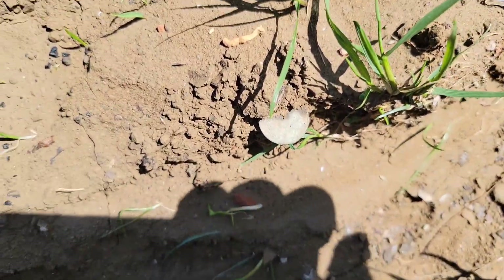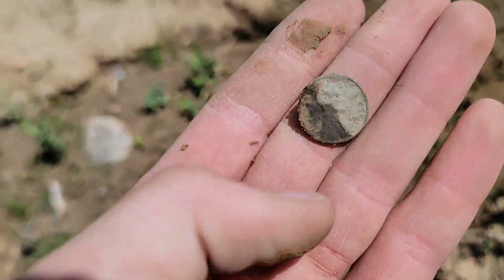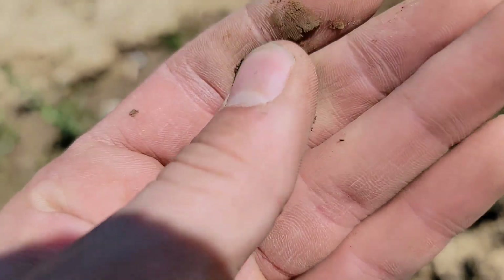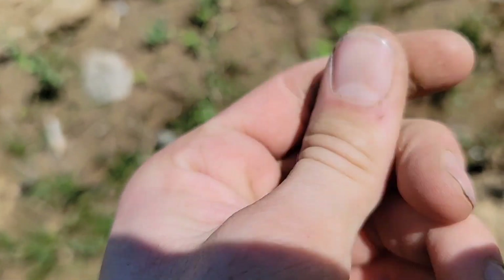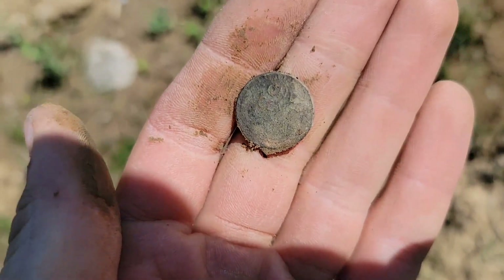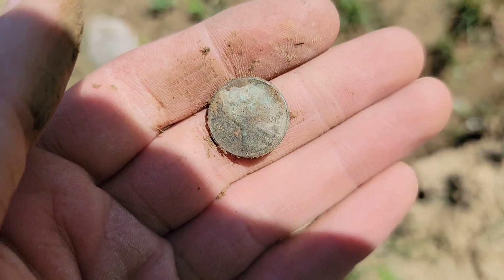That is an interesting sight there. That is a penny just sticking out of the side wall of this little chasm here. And I actually see a 1950s date on it, so that is going to be a wheat penny. Yeah, definitely a wheat penny. There's your one cent on the back, but I'll take it.